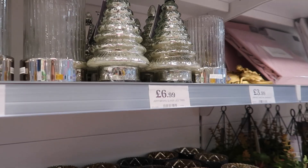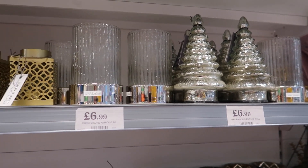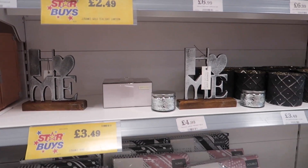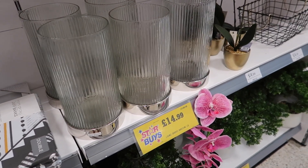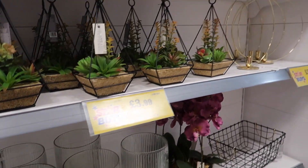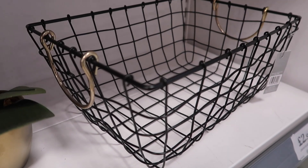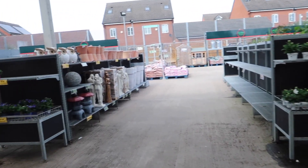I spotted a Christmas tree - let's just bypass that for now! I also spotted these glass and chrome lanterns - a small one and a larger one on the bottom shelf at £14.99. I love them, I think they look so expensive. I also love the look of this wire basket - I love the fact that the handles are a brass colour.